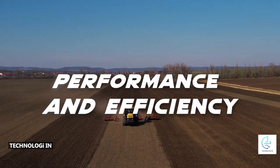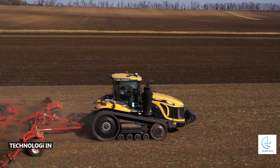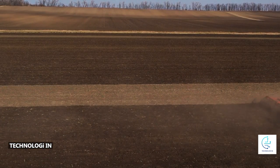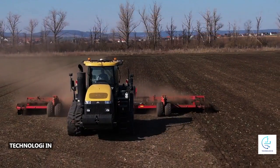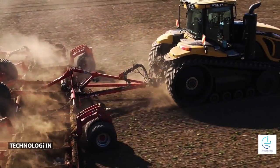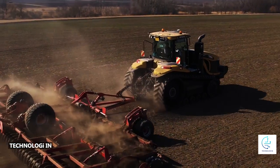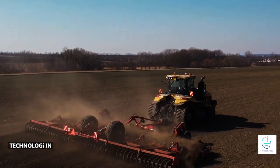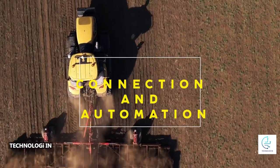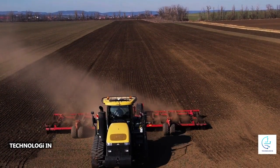Performance and efficiency: the Challenger MT 875 E is equipped with advanced technologies that enhance performance and efficiency. These include an automatic transmission system that enables smooth and optimized gear shifting, an easy operation system, and fuel-saving technology that helps reduce fuel consumption.